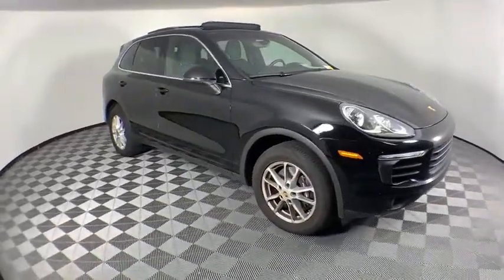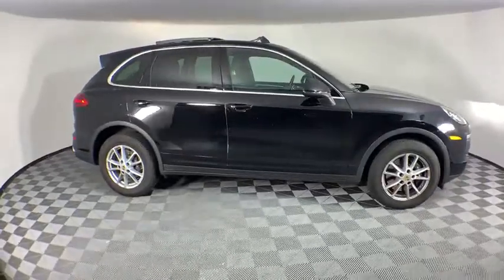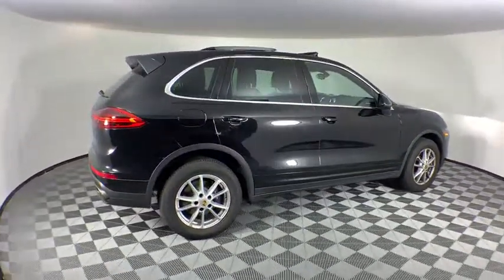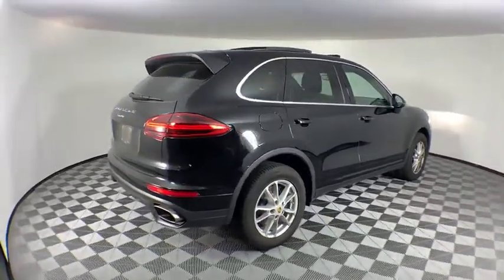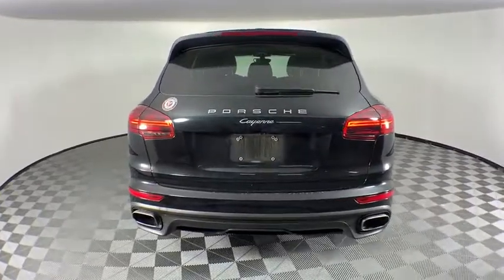Stop by and take a look at the 2016 Porsche Cayenne. The Cayenne was an instant success for Porsche, earning both critical praise and popular acceptance while reaching 100,000 in sales faster than any Porsche model ever. Porsche just continues to improve it.